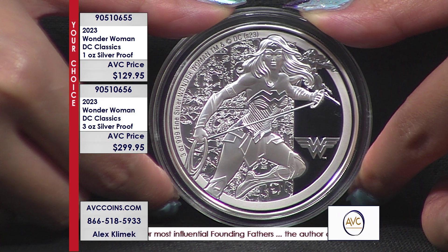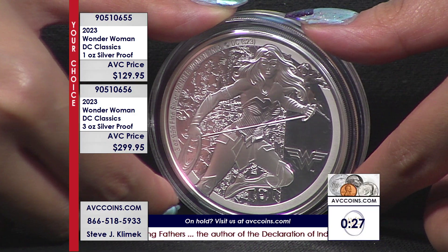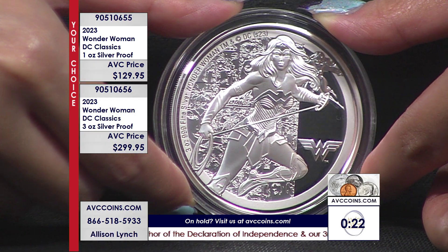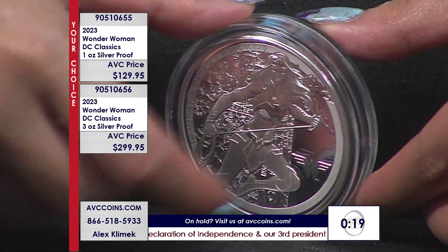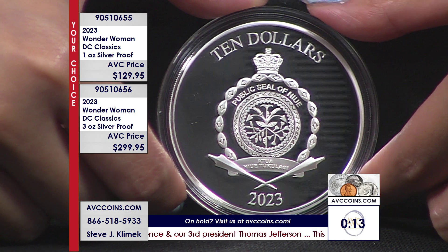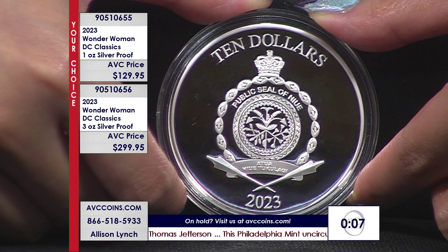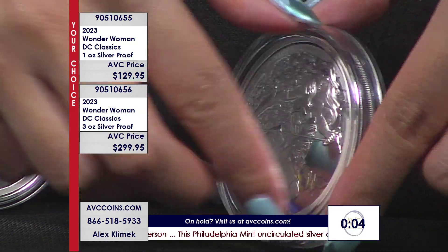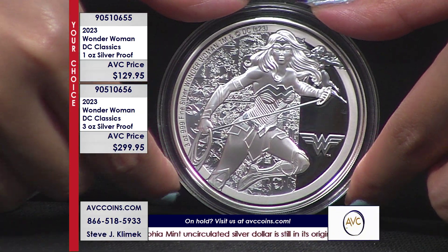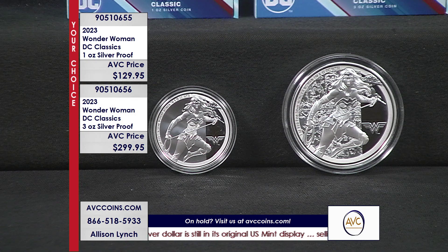Everybody tonight, we've got to put a 30-second clock up. We're down to single digits on the three ounce, and single hand digits — under 10 — on the one ounce. We're getting real close. avccoins.com. Don't miss out. Coin number three in the series, the DC Classics — 5,000 and 1,000. You can buy a coin that has Allison on it — and the lasso of truth! Always telling the truth. Don't miss out on this one. It is fantastic.